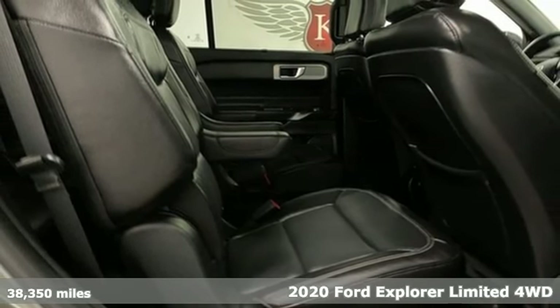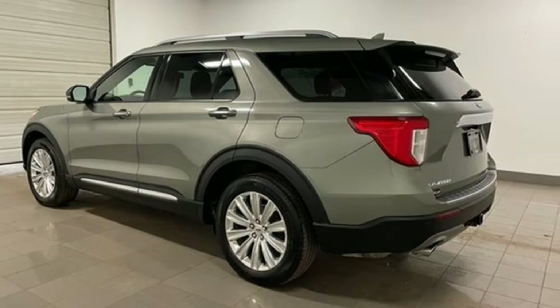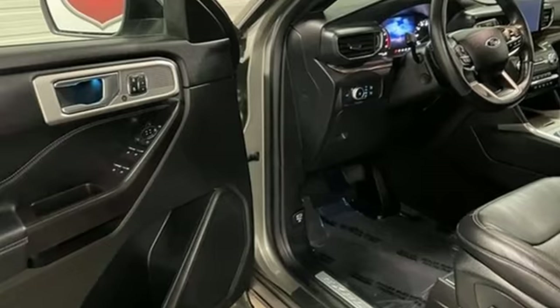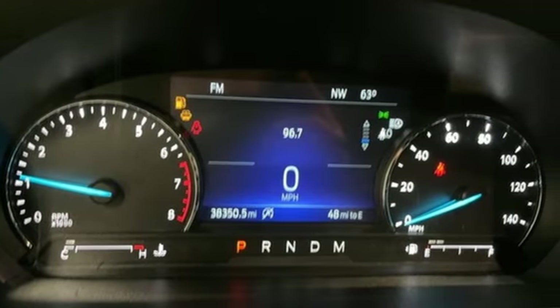It comes nicely equipped with features you'll love. Intercooled turbo inline four-cylinder engine. Dual zone climate control. Integrated navigation system with voice activation. Auto-dimming rear view mirror. Heated steering wheel.